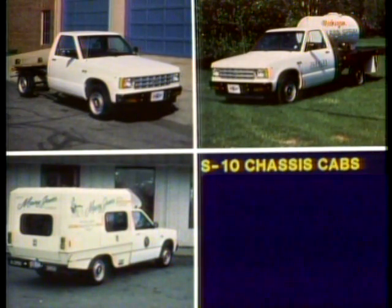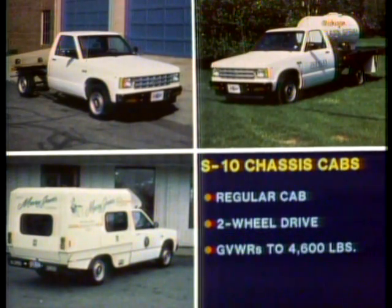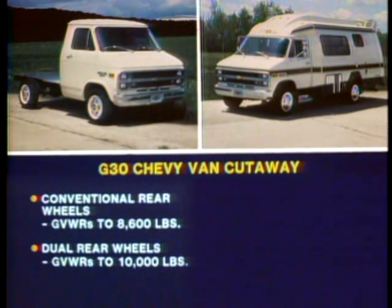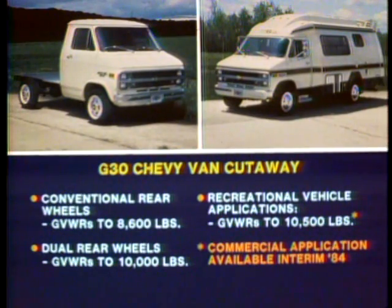That's why Chevrolet offers an S10 chassis cab — an S10 regular cab two-wheel drive model for special body applications, with gross vehicle weight ratings ranging up to 4,600 pounds. Finally, there are G30 series van cutaways with conventional rear-wheel models offering GVWRs up to 8,600 pounds, dual rear-wheel models offering GVWRs up to 10,000 pounds, and recreational vehicle applications with GVWRs up to 10,500 pounds. Commercial applications with this increased GVWR will be available later in this model year.